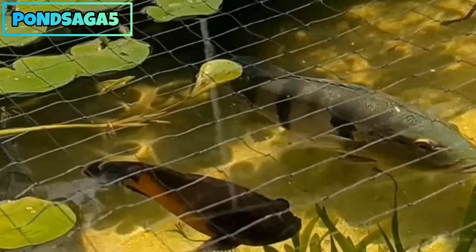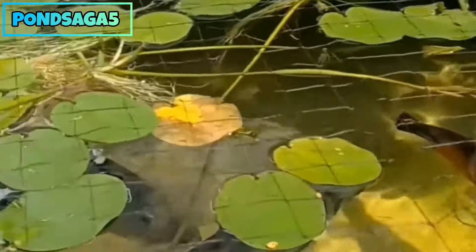Welcome to Pond Saga 5. This right here is my predator pond. These are my red oscars, tiger oscars, I have albino oscars in here, I have azul peacock bass in here, I have kelberry peacock bass in here, I have silver arowanas in here, I have different plants in here, but it didn't always used to look like this. Welcome to my journey.